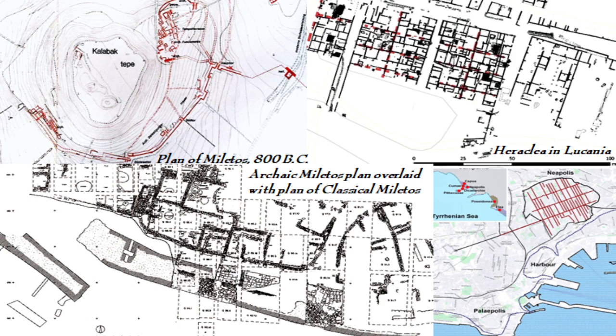Usually several long streets — or plateae — served as major thoroughfares, ending at the city gates, a temple, or a major topographical obstacle. These usually followed the first paths laid out in the settlement, with smaller roads called stenopoi running at 90-degree angles across them, dividing the settlement into long strips or plots. This can be seen in Neapolis (which would become Naples) and Heraclea in Laconia.